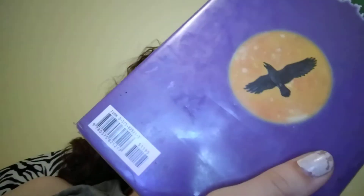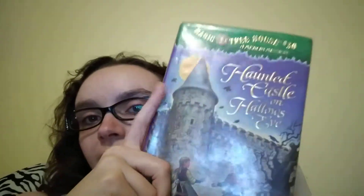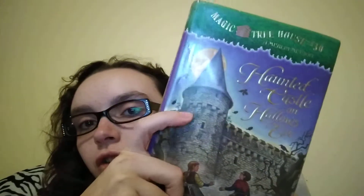Hello! I have a quick book review for you guys. This will be really quick. This is Haunted Castle on Hallow's Eve. It is the second one of the Merlin missions from the Magic Treehouse series.